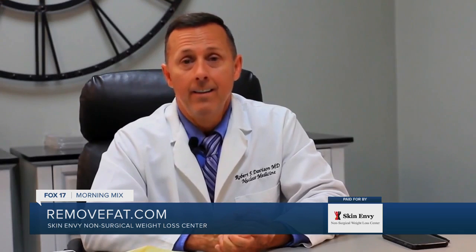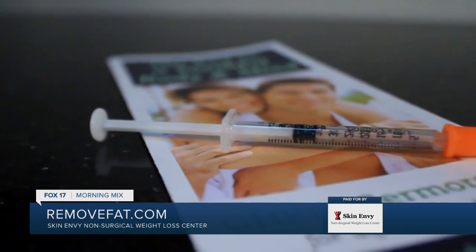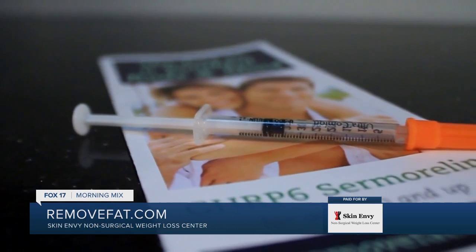Last but not least, Cermoralin increases sex drive in both men and women, and this is well documented. I'm 47 years old, and honestly, my sex drive is better than it was when I was in my 20s. Cermoralin has improved my quality of life, and I certainly feel that it can improve yours as well.